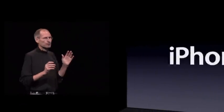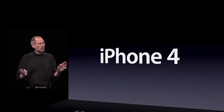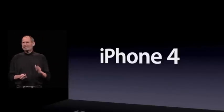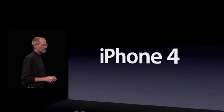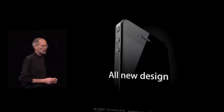Now, this is really hot. There are well over 100 new features, and we don't have time to cover all of them today. So I get to cover eight of them with you — eight new features of the iPhone 4. The first one: an all-new design.